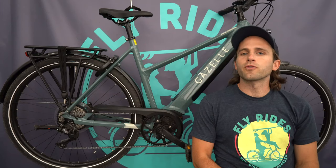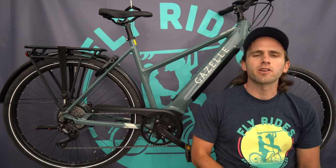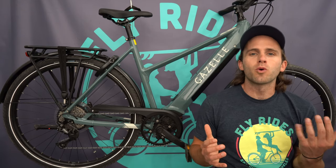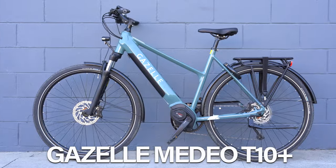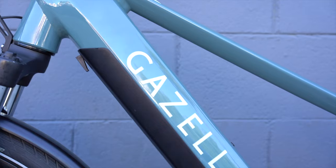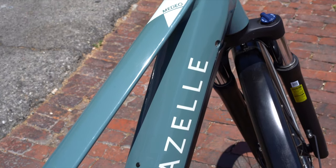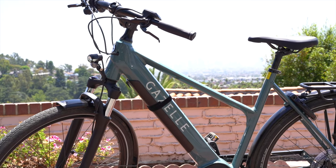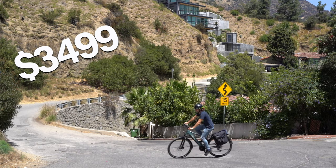Scott from Fly Rides is back with another electric bike review. Today he's checking out the Gazelle Medeo T10 Plus — a 28 mph commuter, Class 3, with a Bosch Generation 4 Performance Speed motor. It features Dutch design from Gazelle, one of the most refined designs in the electric commuting bike market, all for a price of just $3,499.